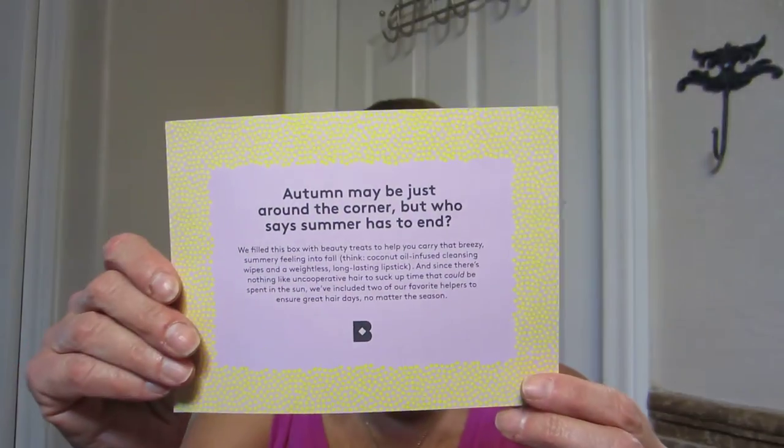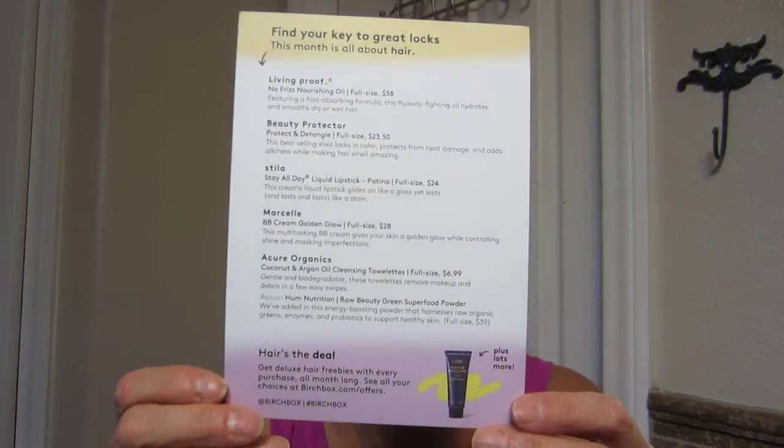And this card says, 'Autumn may be just around the corner, but who says summer has to end?' That's the card, and this is everything that's in the box. So, find your key to great locks — this month it's all about hair. I don't need any hair products, Birchbox. Anyway, let's see what hair products I got.